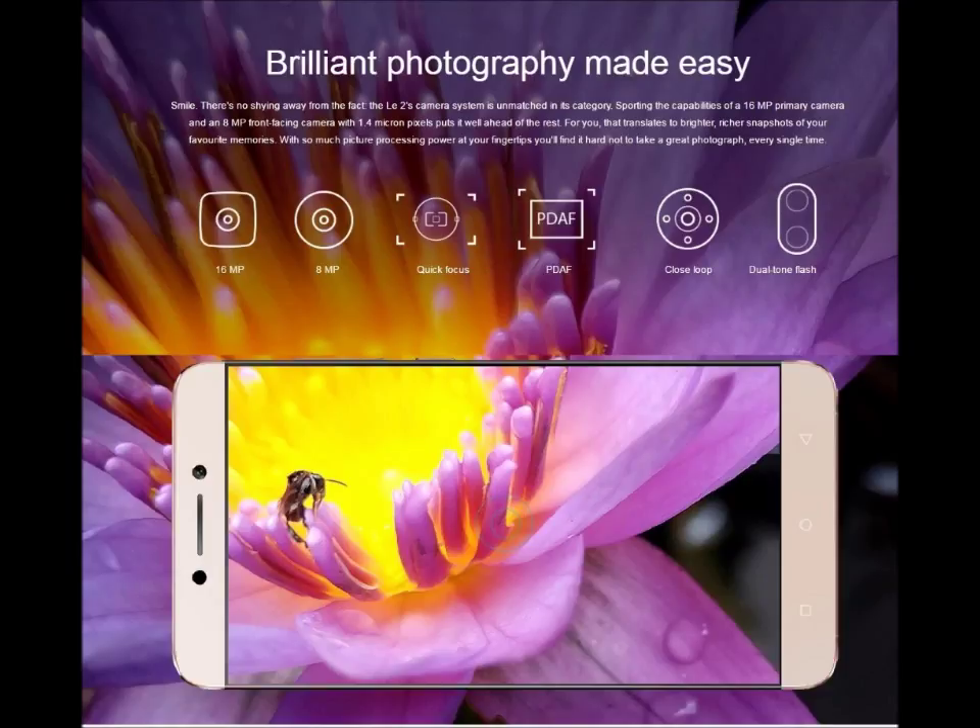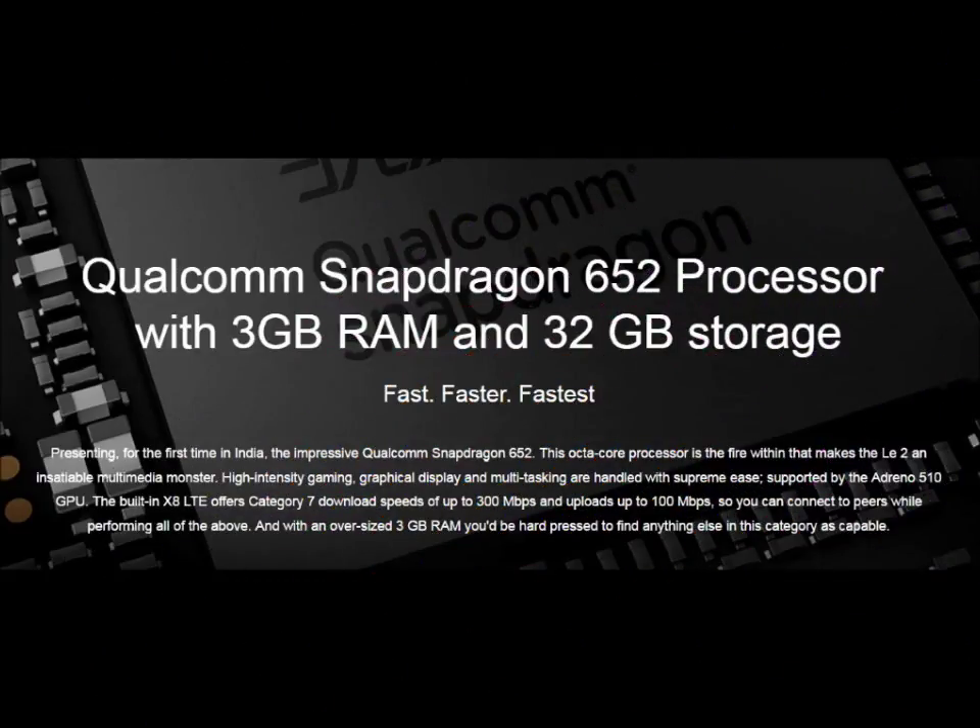No doubt that LE1S was the best in rear camera — not only in its class but also in upper class. But now, with 16MP and 8MP, what will be the best output? You may notice hitting-above pictures. Now, focus on the Qualcomm Snapdragon 652 processor with 3GB RAM and 32GB storage — it is still faster and faster.